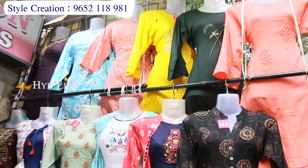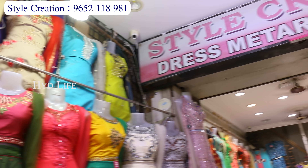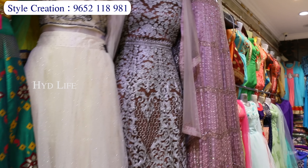I have tops, ready-made dresses, long frocks, crop tops, and more items. Single piece will also be couriered all over India and all over the world. Courier charges will be extra.